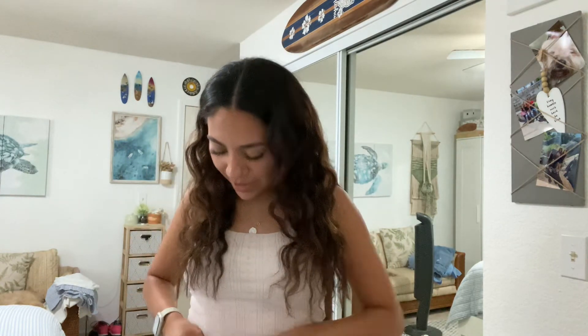The top is from Hollister — I got it a while ago, but any basic pink top would work. The skirt is from a boutique called 2Bella. If you guys want to find a skirt similar to this, I'm sure you can — it's just little flowers on a long skirt. That's this outfit.